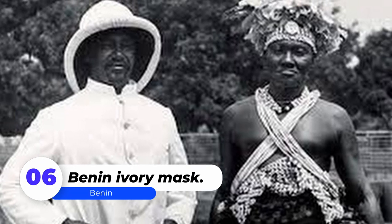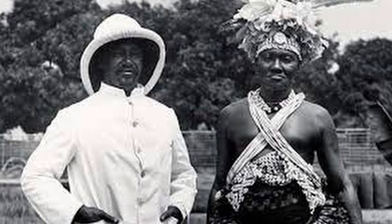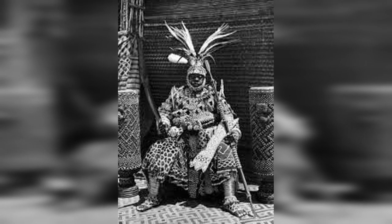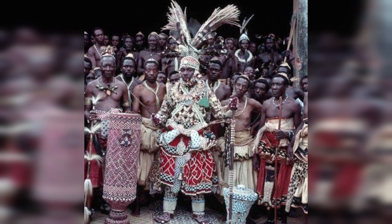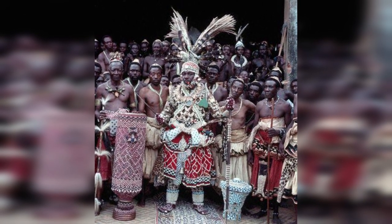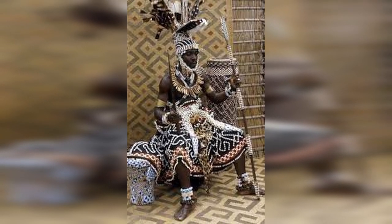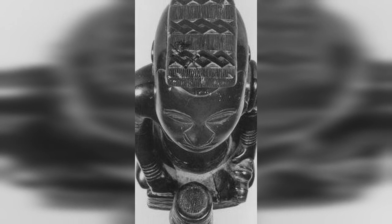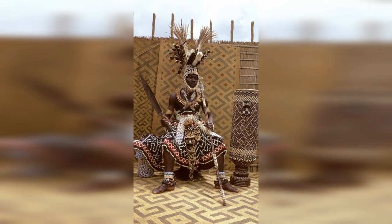Number 6: Ndop of King Mishe. Ndop were figurative sculptures of the Kuba Kingdom's various kings. The ruler is frequently depicted holding a weapon in his left hand, an ikul or peace knife made in the style reserved for the Bushong, the dominant subgroup of the Kuba. Scholars agree that the king's portrait statue tradition began in the late 18th century. It was first gathered in 1909 by a colonial minister in what was then the Belgian Congo.